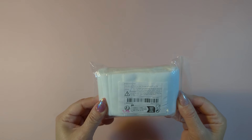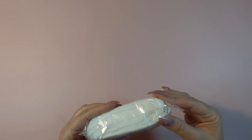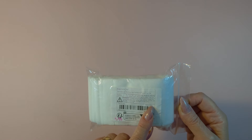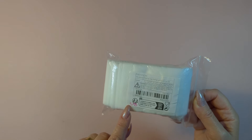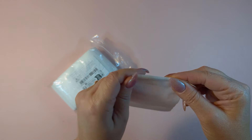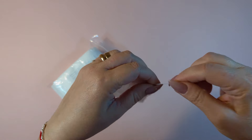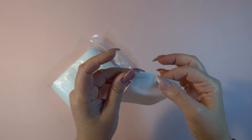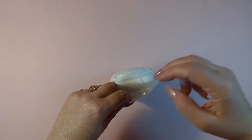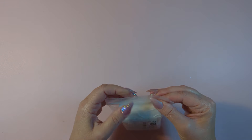I ordered these again — I ordered them before for crafting. But this time I ordered them for actually making tea. These are empty tea bags. It comes 100 pieces, seven by nine centimeters, for $1.98. I actually bought nettle tea and it's loose, so you can put it in here and make tea. Previously I picked these up just for crafting, but now I needed some for the actual intended use.